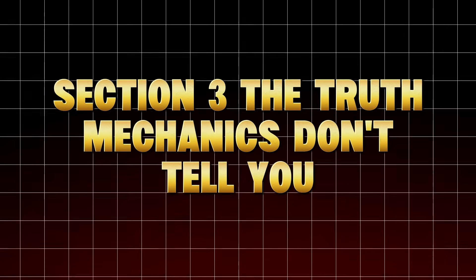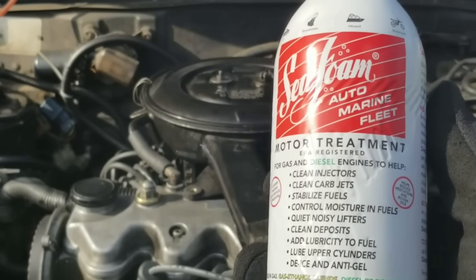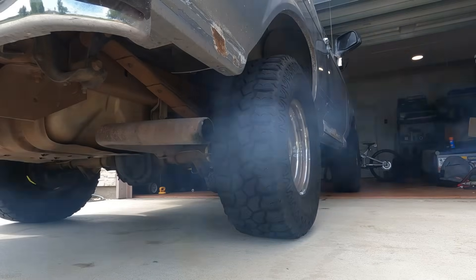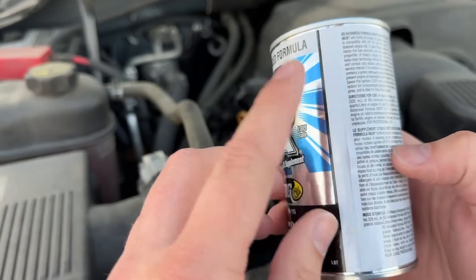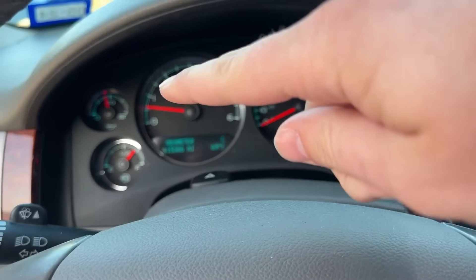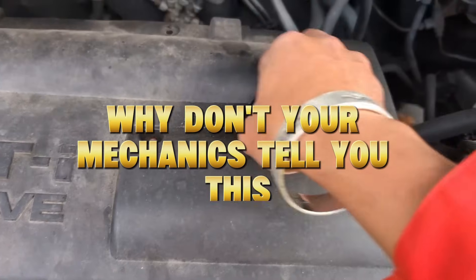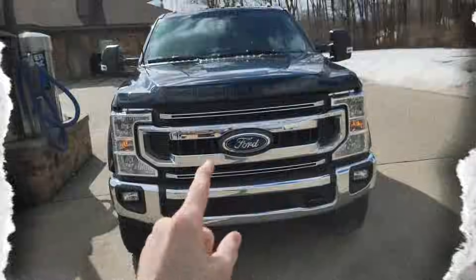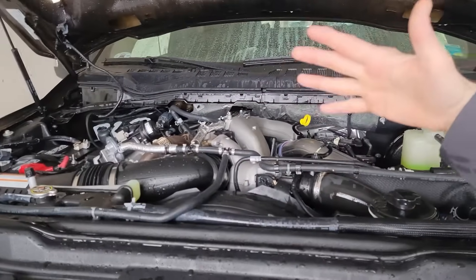Section 3: The Truth Mechanics Don't Tell You — because it hurts business. There are a few additives that genuinely work, but they're rarely sold to the public. Professional mechanics and performance tuners use industrial-grade lubricity enhancers like boron-based friction modifiers, polyalpha olefin (PAO) stabilizers, and ester cleaners. These aren't found in $10 bottles at auto stores — they're used in race engines, aviation applications, and long-drained diesel systems. Why don't your mechanics tell you this? Because they don't make money when your engine runs longer. Shops profit from repairs, not from you preventing them. That's why the additives that work are hidden behind professional supply chains and OEM approval systems.